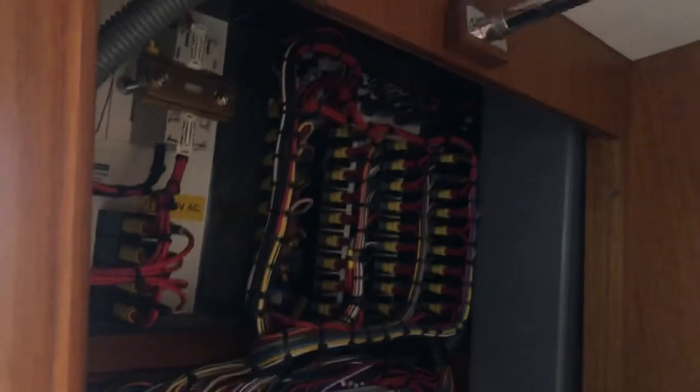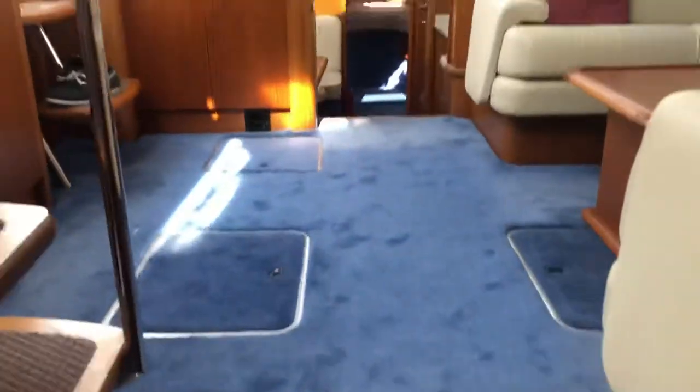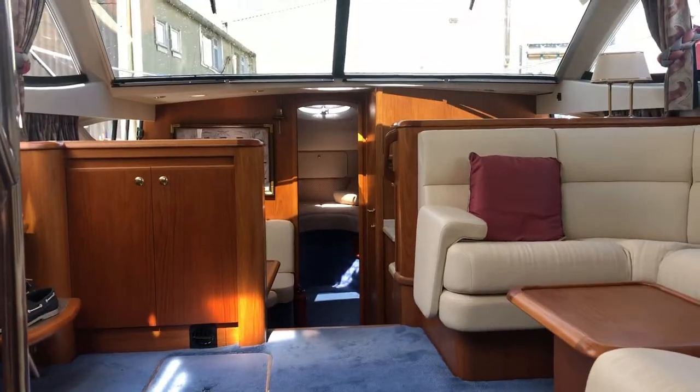The guys are prepping at the moment, so they're going through stuff. Just got the panel down in here. Take upstairs in a sec.